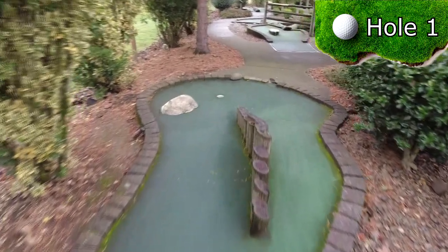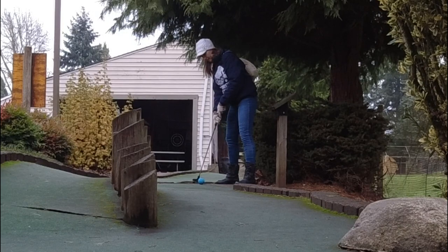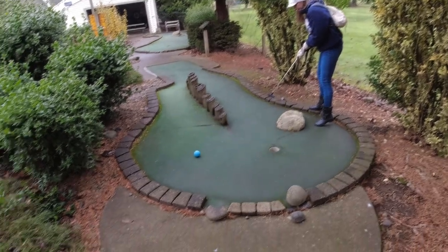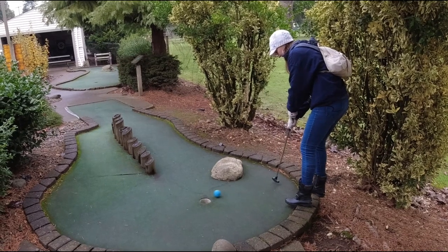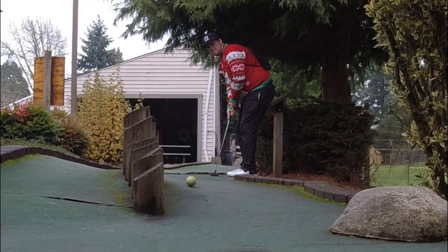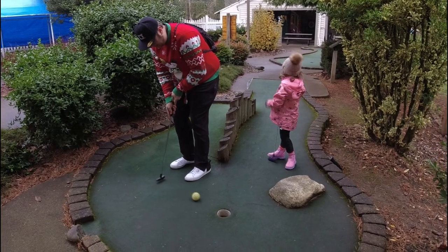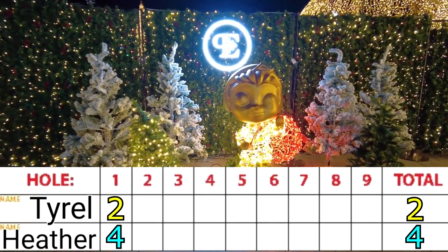Hole 1 is a two-path par 2 with a hill to the right and a rock to the left. Heather would attempt to use the hill to her advantage but struggled early, showing how tricky these balls really can be. After warming up on the practice green, Tyrell starts off hot with a par.